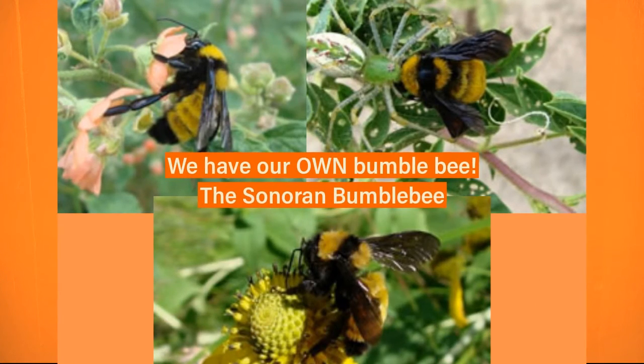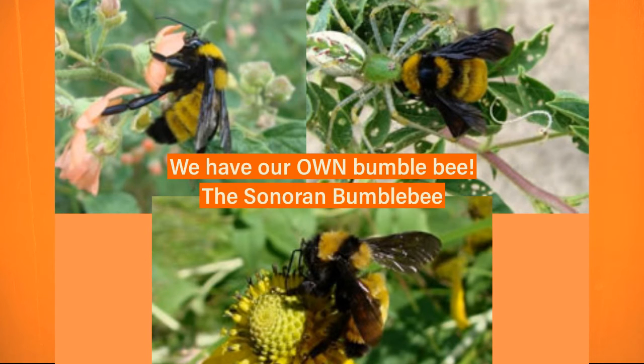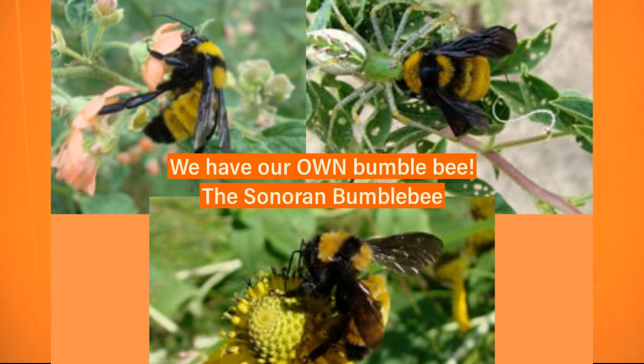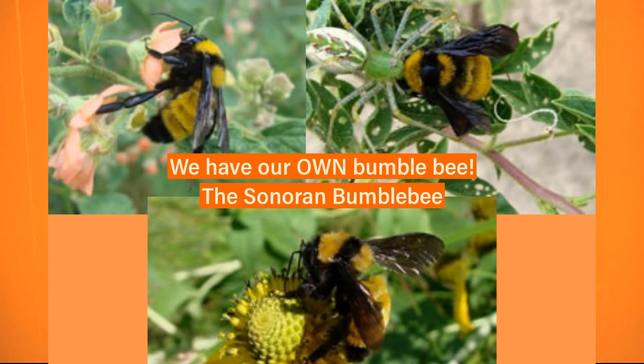Interestingly enough, here in the Sonoran Desert, we have our own bumblebee, the Sonoran bumblebee, which is a large and colorful native bee of the Sonoran Desert that visits a very broad range of flowers, which is incredible and super cool to know that we have our own representative bumblebee.